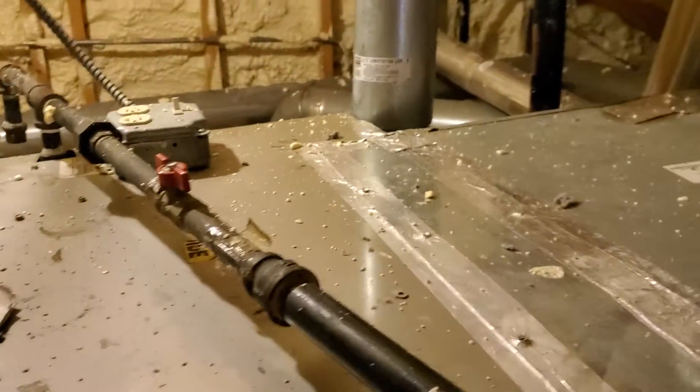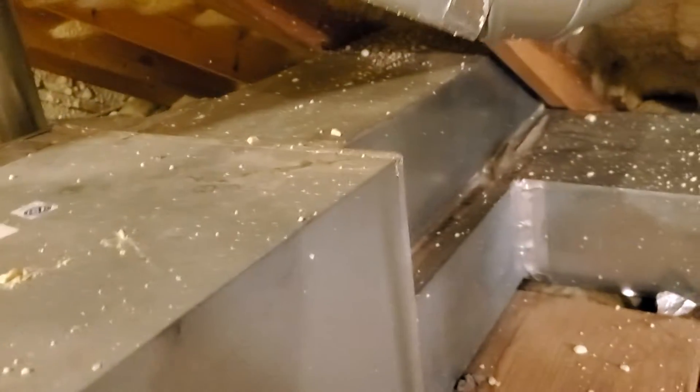Hello, gentlemen. We've got an 80% efficiency unit in the attic. It has a three-ton unit. The customer is thinking about moving the three-ton — I'll go out and take a video of that as well.